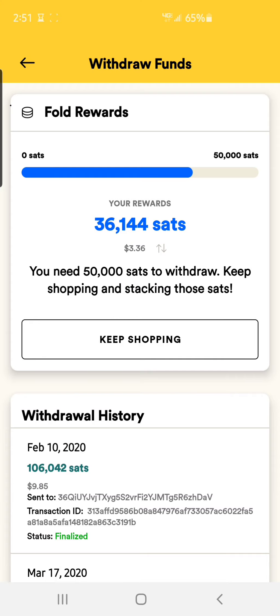They used to have a 25,000 Satoshi withdrawal limit, and they raised it to 50,000. I definitely understand why — they probably had a ton of people withdrawing small amounts, and 25,000 Satoshis really isn't that much. So I definitely understand why they would be doing that.